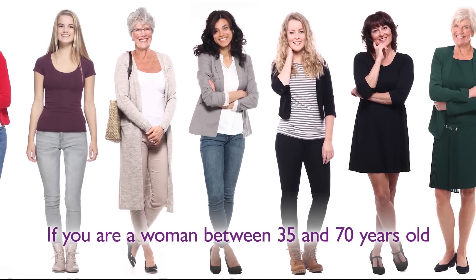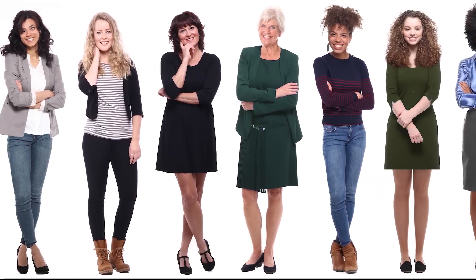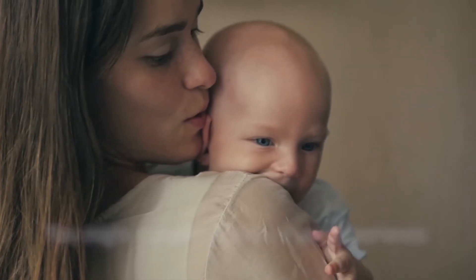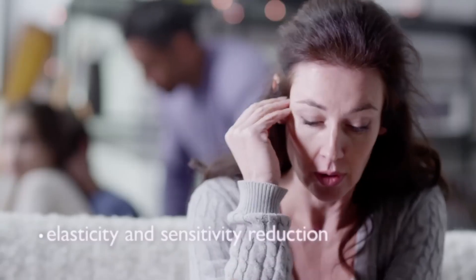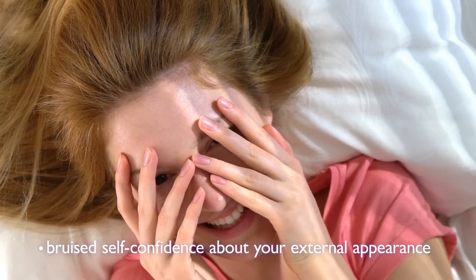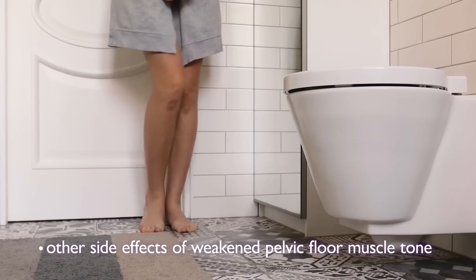If you are a woman between 35 and 70 years old, you may have noticed that your private area doesn't feel the same or look the same as it used to. You might consider using TITRA if you experience post-childbirth damages, elasticity and sensitivity reduction over the years, reduced self-confidence about your external appearance, or other side effects of weakened pelvic floor muscle tone.